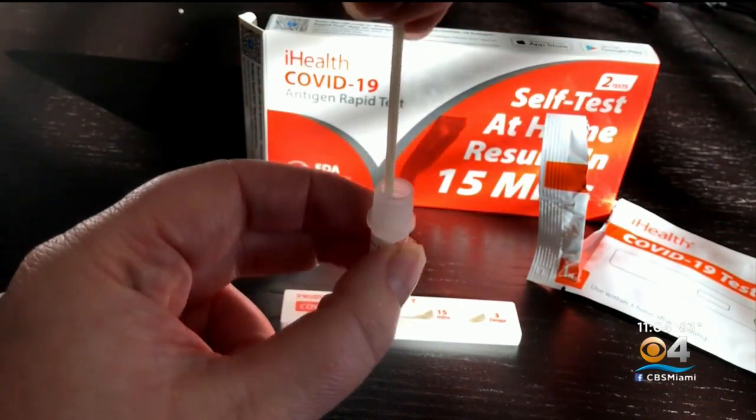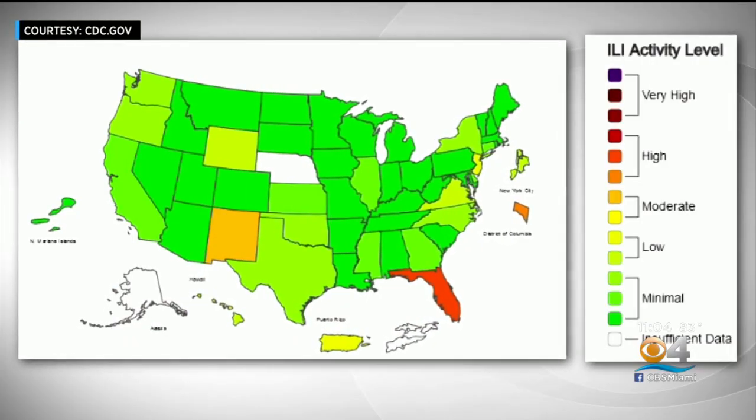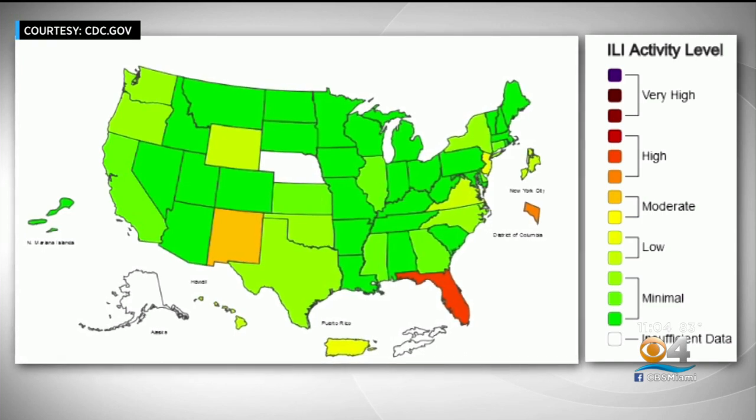CDC data shows Florida is the lone state since May 18th with weekly high respiratory illness activity.